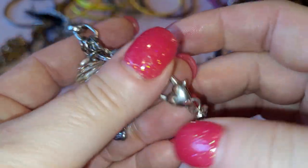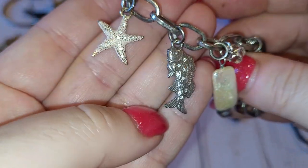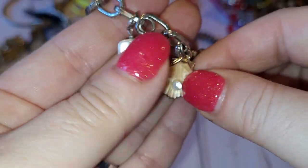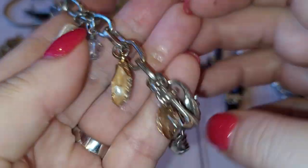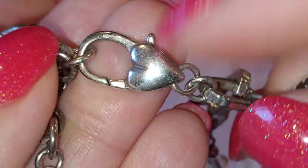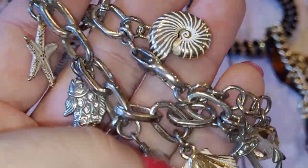Oh, I think we have ourselves a Brighton bracelet! This is kind of a nautical theme — fish, starfish, shells, mother of pearl. It looks really good. Brighton lock closure, Brighton heart with a B. There's also a real freshwater pearl crab with all the rhinestones. Wow, beautiful silver tone nautical theme Brighton bracelet — really good condition.